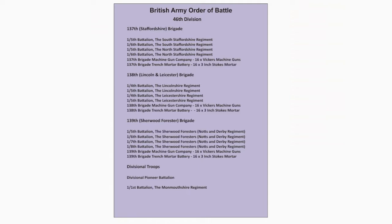The Divisional Artillery is made up of the following units: 230th Brigade, 1st Midlands Royal Field Artillery, with A Battery (1st Lincolnshire), B Battery (2nd Lincolnshire), C Battery (3rd Lincolnshire), and D Howitzer Battery (1st Derbyshire). The 231st Brigade, 2nd Midlands, with A Battery (1st Staffordshire).